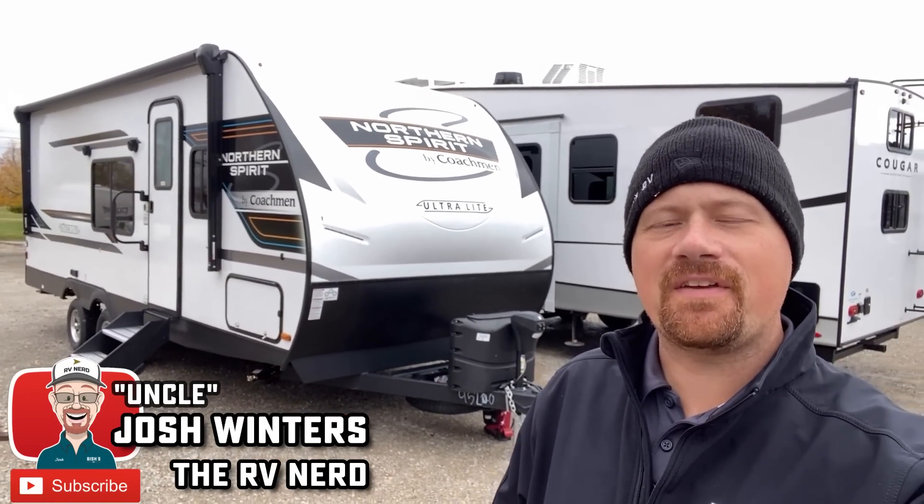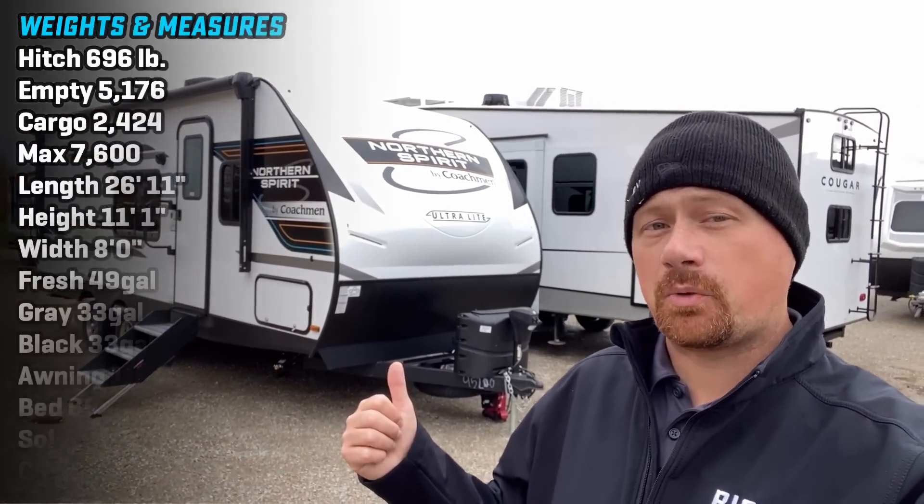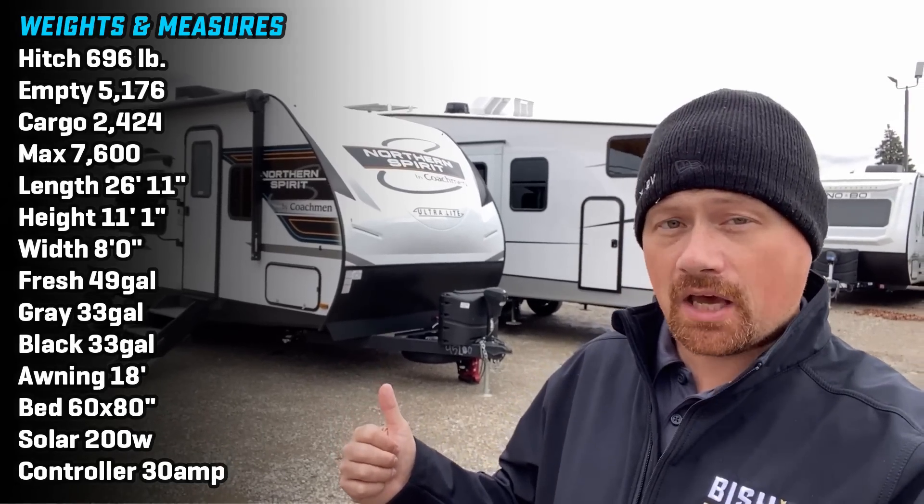Hello and welcome everybody to Fish's RV. My name is Josh the RV Nerd and this is the 2252 Mad Dog MD, Northern Spirit by Coachman.